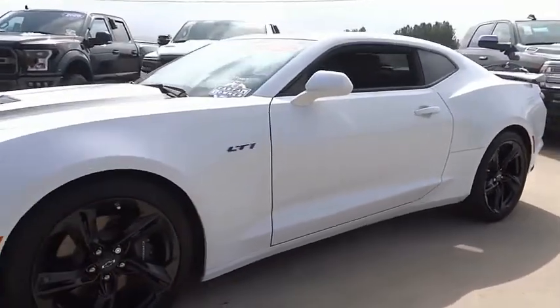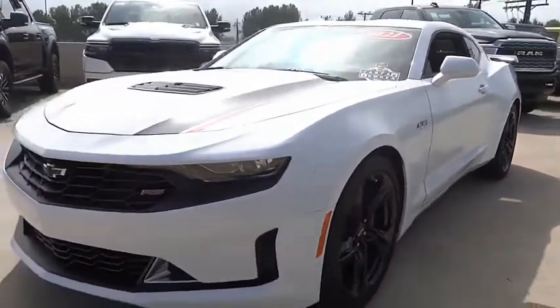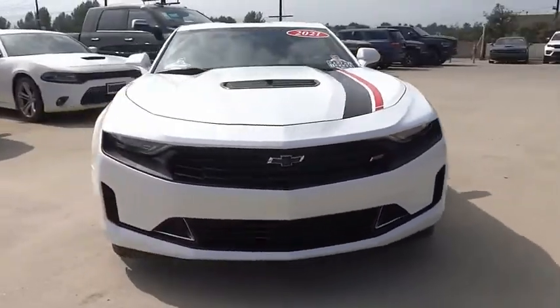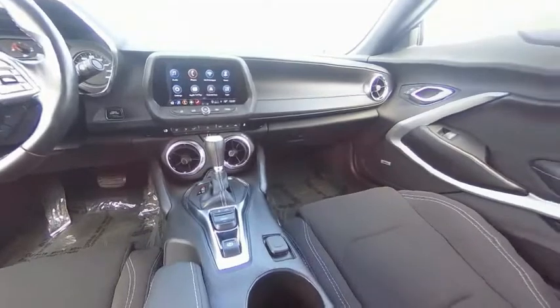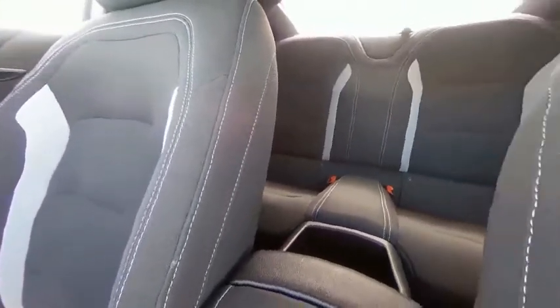Electronic stability control, alloy wheels, brake assist, traction control, remote keyless entry, four-wheel disc brakes, speed control, rear window defroster, technology package, security system.